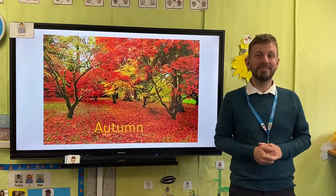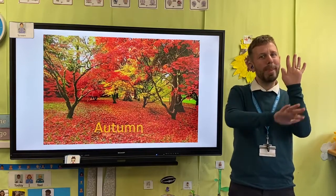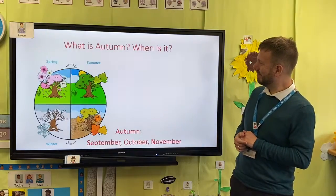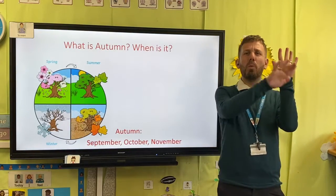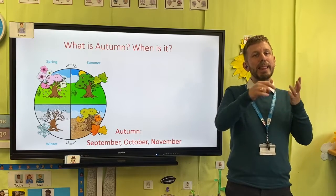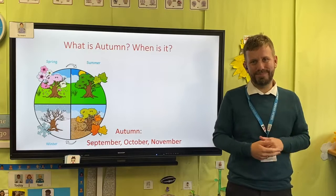Hello everyone, hope you're well today. What are we looking at? Autumn! When is it? You have it in September, October, and November.